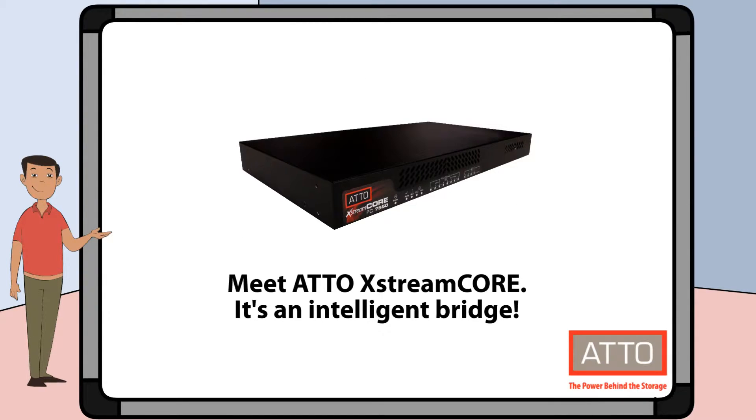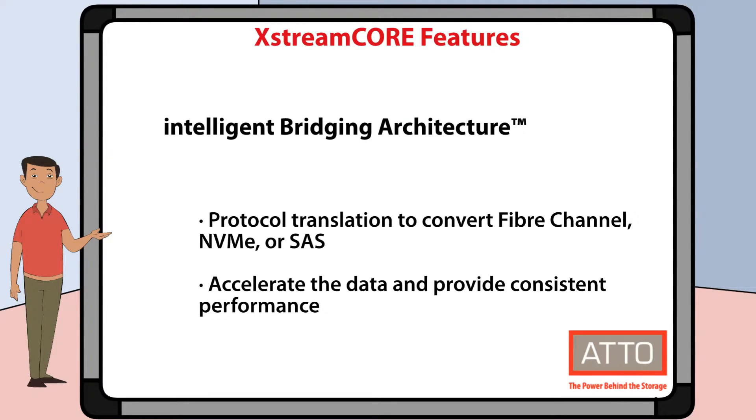Meet XtremeCore — it's an intelligent bridge. Let's take a look at some of the key features of XtremeCore. First, XtremeCore features our intelligent bridging architecture. That means we focus on getting your data to its destination faster. We use protocol translation with powerful hardware to convert Fibre Channel, NVMe, and SAS with minimal latency. Advanced algorithms accelerate the data path and handle non-data transfers in the background to provide consistently fast performance.